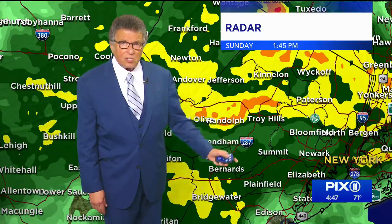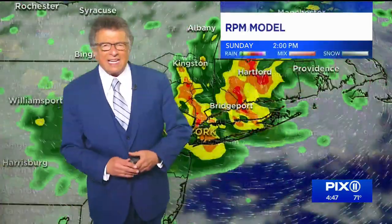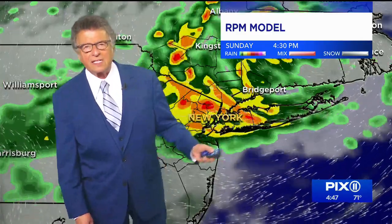The radar composite still shows the axis north and west of the city. And again, we're going to watch it pinwheel around — there it goes. Band north of the city, heavier at times. Band east of the city, up to the north, Hudson River points west of the river. That's a good spot because that's where the reservoirs are, so we'll take that deal.